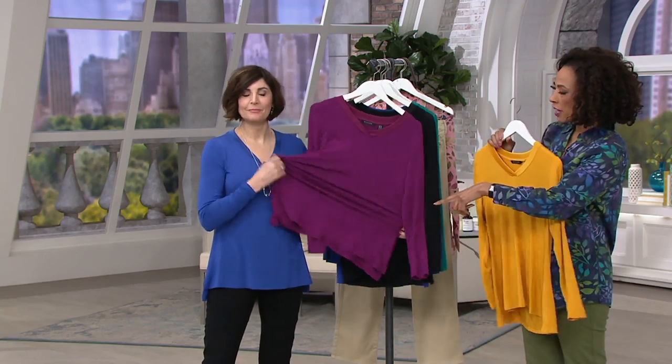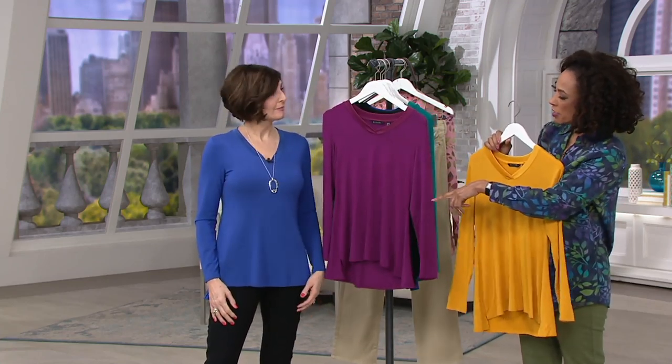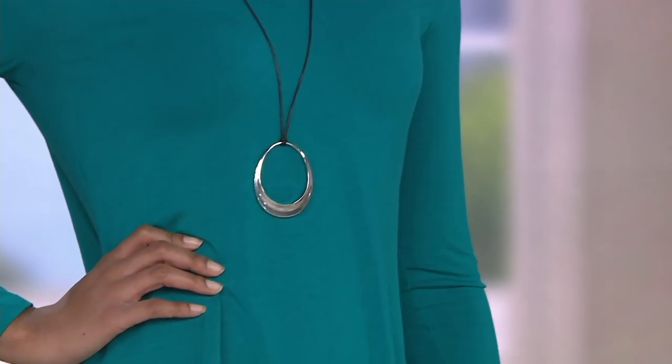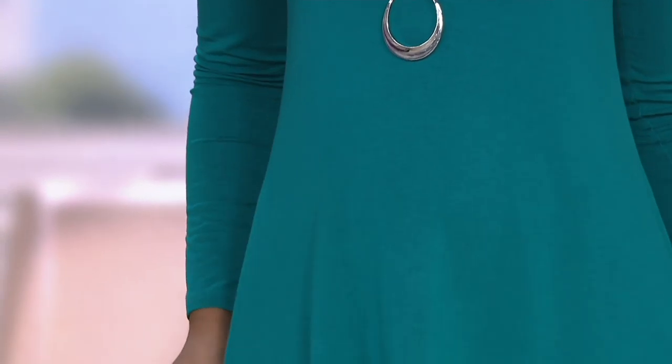It looks terrific on Carol Ann wearing it in indigo. She's in an extra small and she's 5'7" — look at how that fits her, the V is just right. Then you see it on both Ronnie and Brittany: Ronnie on the left is wearing it in that really pretty orchid in the extra large, she's 5'10". And then Brittany, who is 5'9", is wearing it in the teal green in the extra extra small. I love that on all bodies it just fits in the right way at the shoulder and the bust.